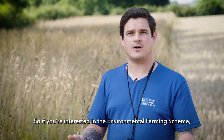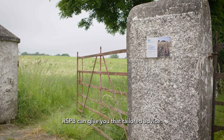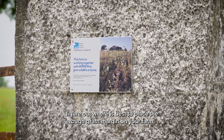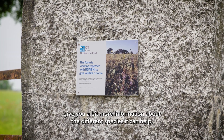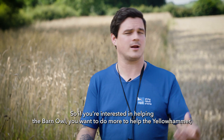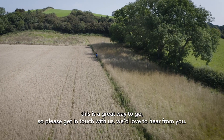If you're interested in the environmental farming scheme and think the rough grass margin might work well on your farm, RSPB can give you tailored advice. We can come down to the farm, do a site visit, figure out where best to place the rough grass margin, and give you more information about the different species it can help. So if you're interested in helping the barn owl or want to do more to help the yellowhammer, this is a great way to go — please get in touch with us, we'd love to hear from you.